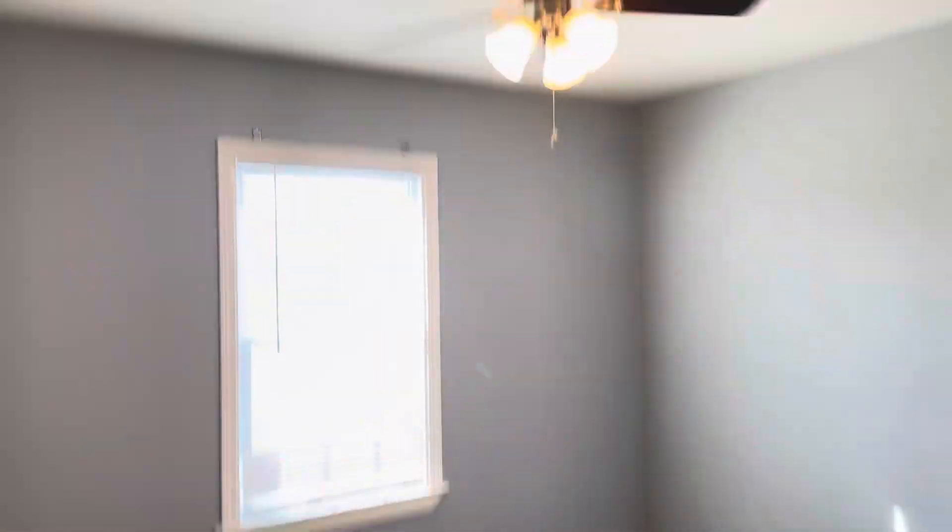Bedroom one. Bedroom two. Three bed, one and a half bath.